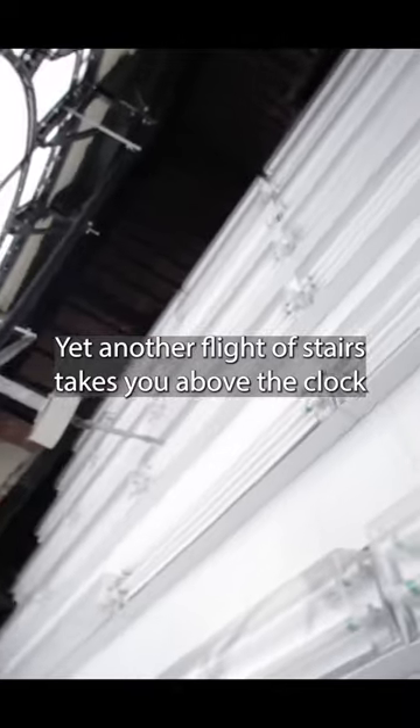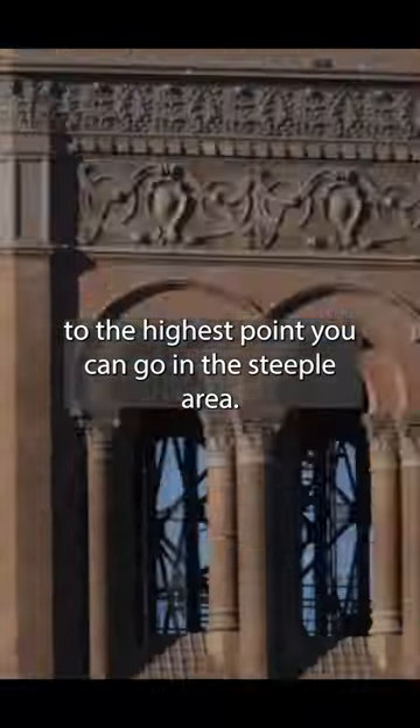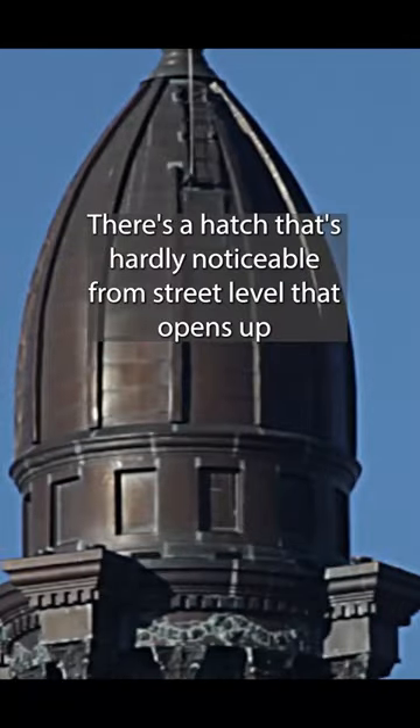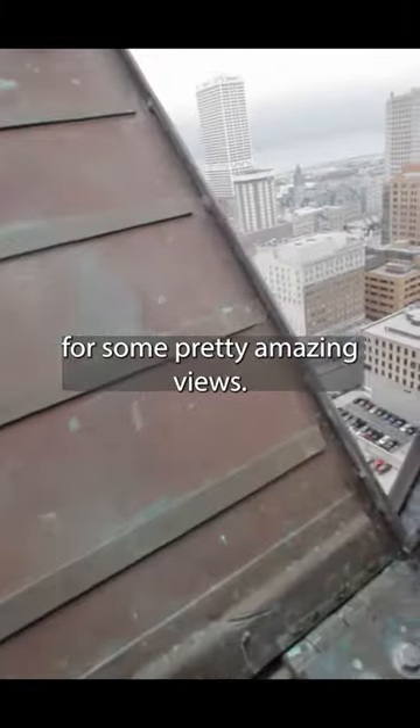Yet another flight of stairs takes you above the clock to the highest point you can go in the steeple area. There's a hatch that's hardly noticeable from street level that opens up for some pretty amazing views.